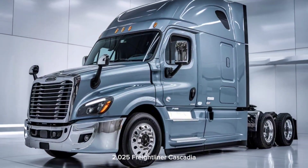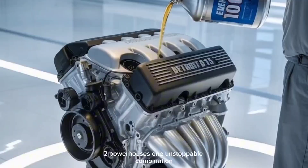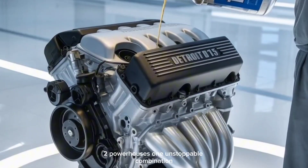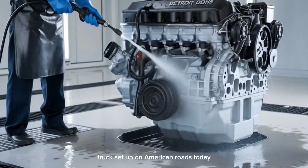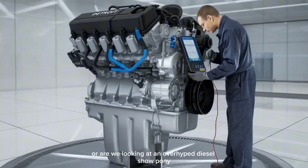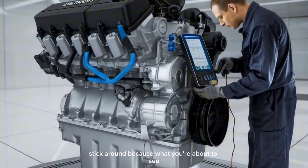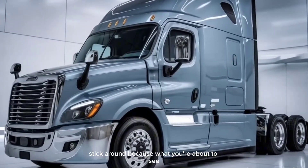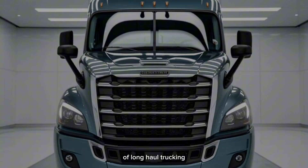2025 Freightliner Cascadia, Detroit DD-15 engine — two powerhouses, one unstoppable combination. But here's the real question: is this the most advanced truck setup on American roads today? Or are we looking at an overhyped diesel show pony? Stick around, because what you're about to see might just change how you think about the future of long-haul trucking.